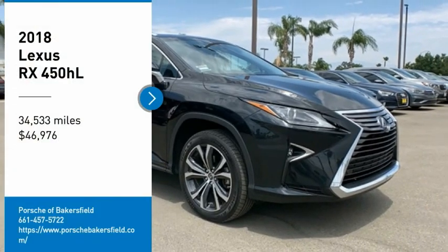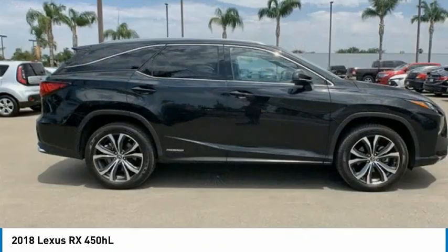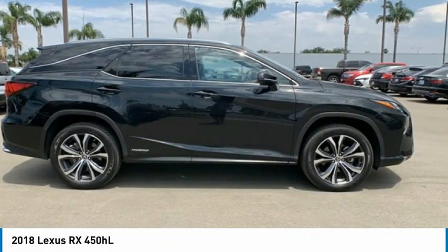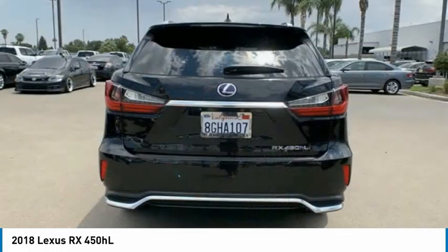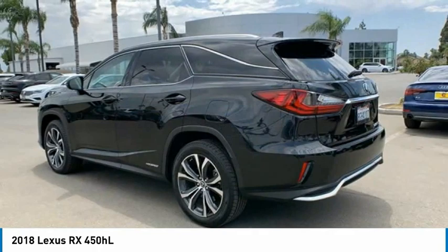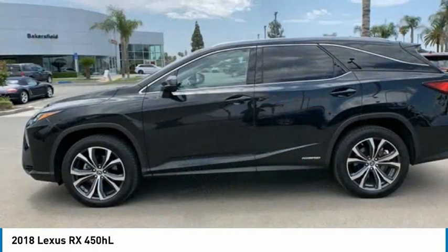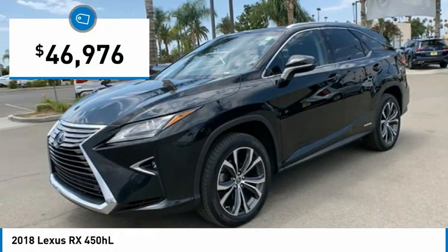Take a ride in the 2018 RX. The Lexus RX offers a spacious interior with an extremely high level of quality. The RX is the perfect fit for those looking for fuel efficiency, a wide variety of safety and technology features, and that luxury feel, and is priced below $50,000.